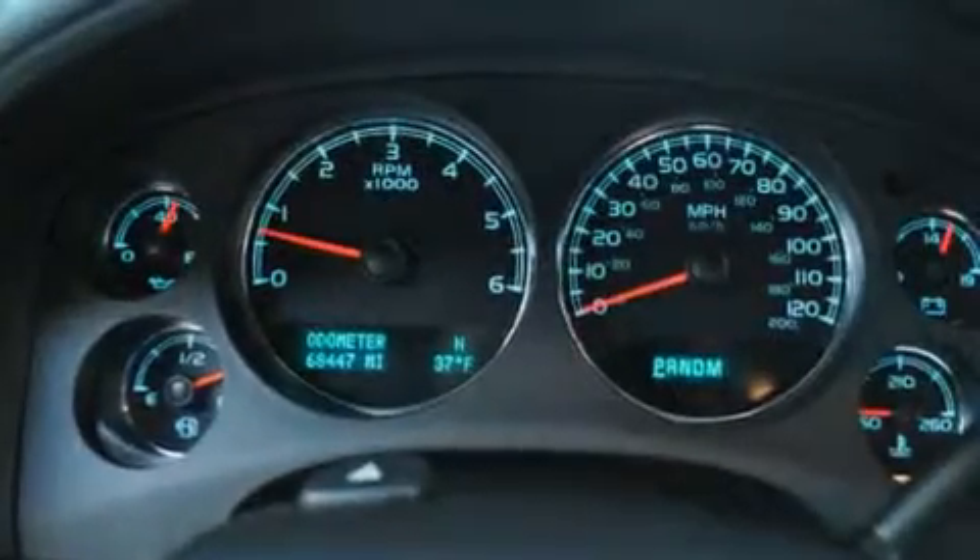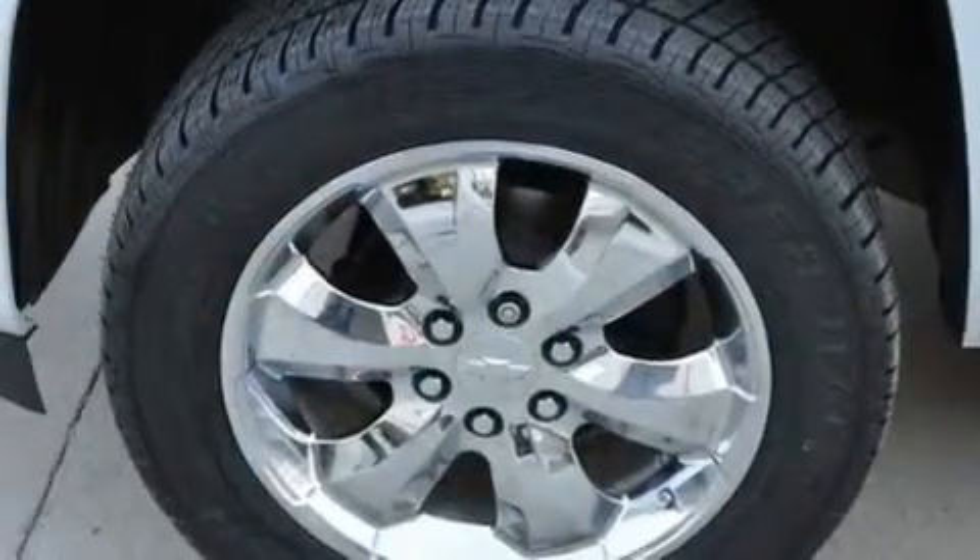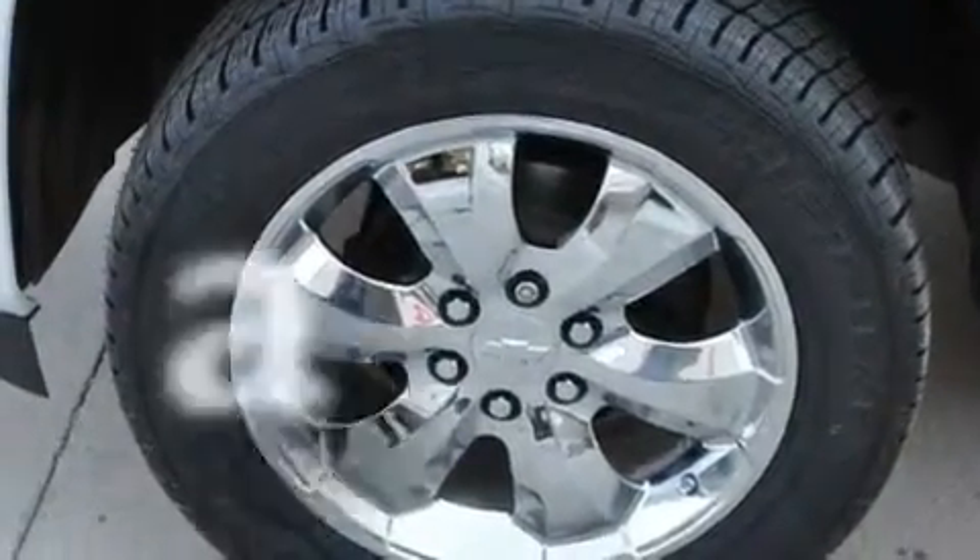Additional features include a locking rear differential, chrome wheels, a low tire pressure indicator, air conditioning with automatic climate control, and this vehicle has less than 69,000 miles.